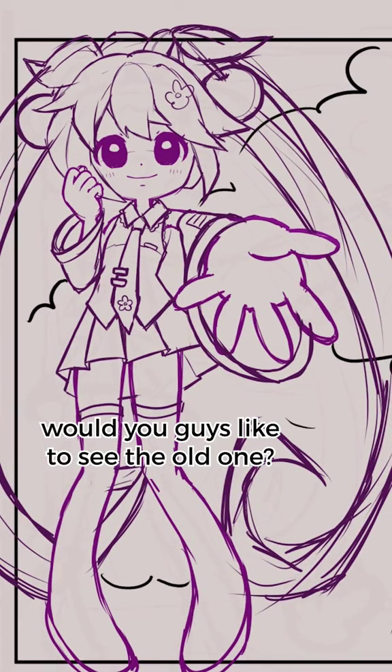Would you guys like to see the old one? If you've made it this far, please comment with yellow hearts. And if you want to see the finished thing with line art and stuff, you gotta go to part 2, okay?